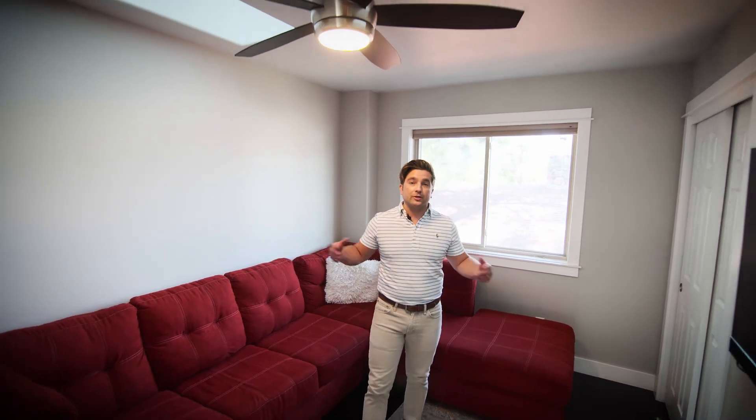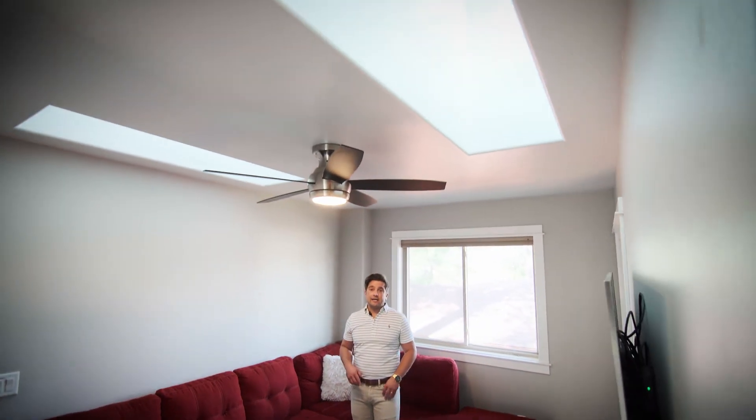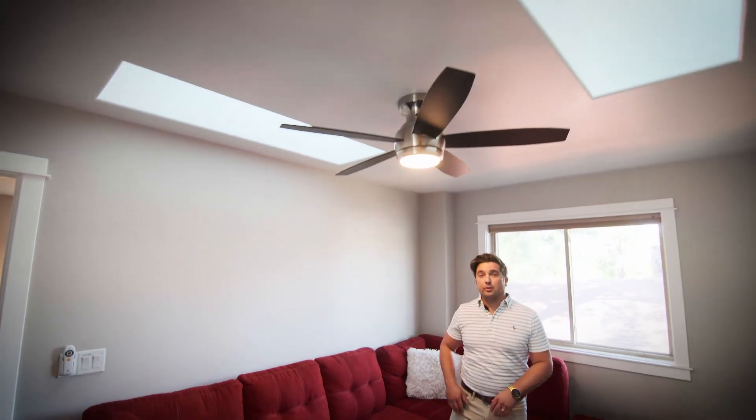And here we are upstairs, and you've got this awesome loft space where you can hang out, relax, two great skylights, and it's a split floor plan up here. Primary bedroom on one side, the other bedroom's on the other.